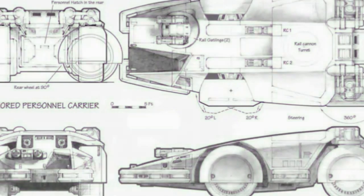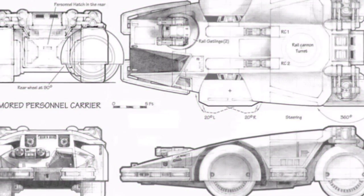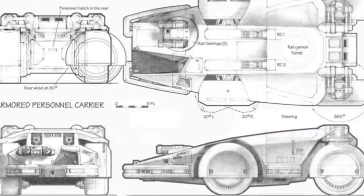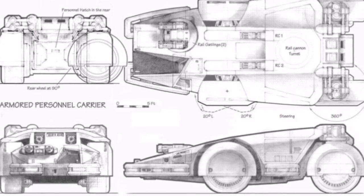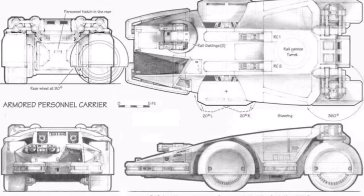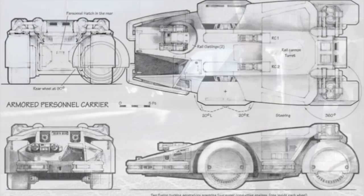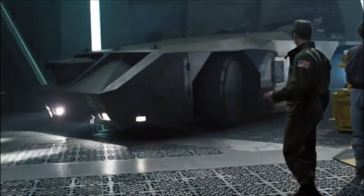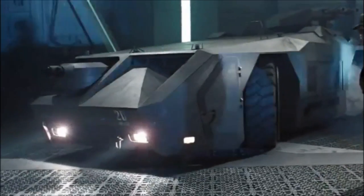As part of the creative team enlisted by James Cameron to bring the futuristic military technology of Aliens to life, artists Sid Mead and Ron Cobb conceived the armored personnel carrier used by the Colonial Marines sent to LV-426 on their rescue mission. The APC is one of the film's signature pieces of technology, instantly recognizable in the realm of iconic fictional vehicles.